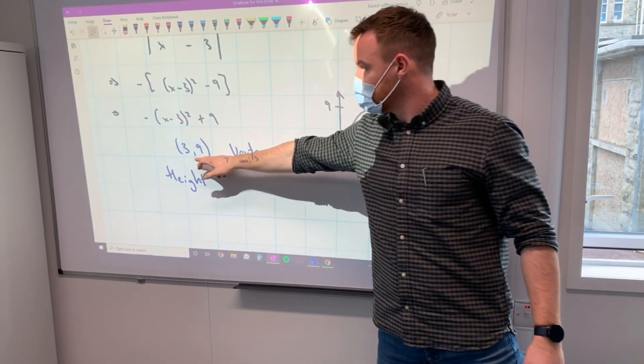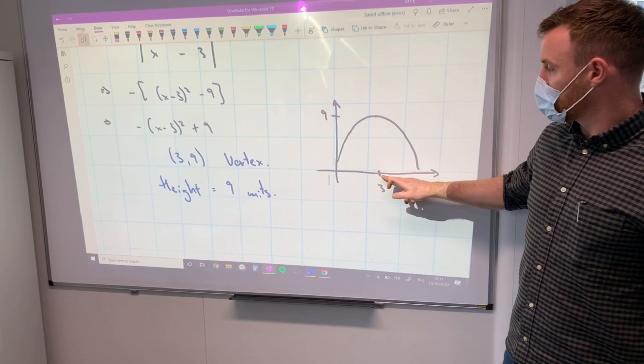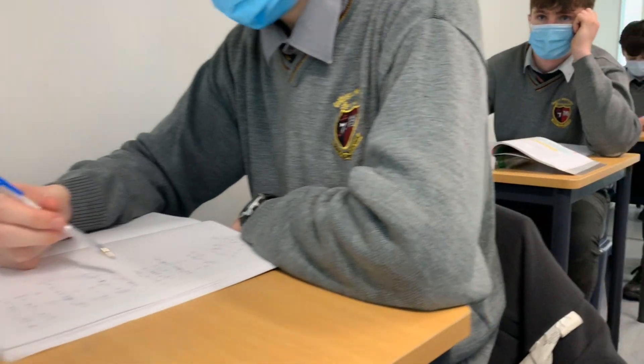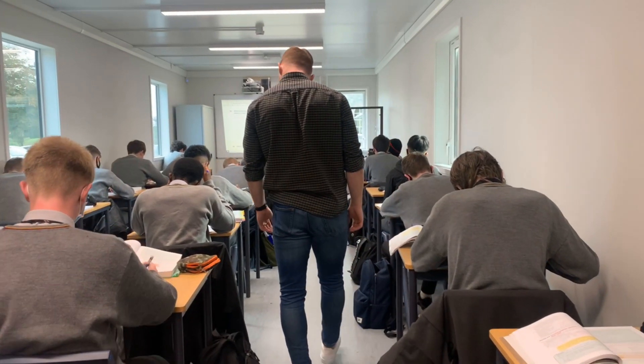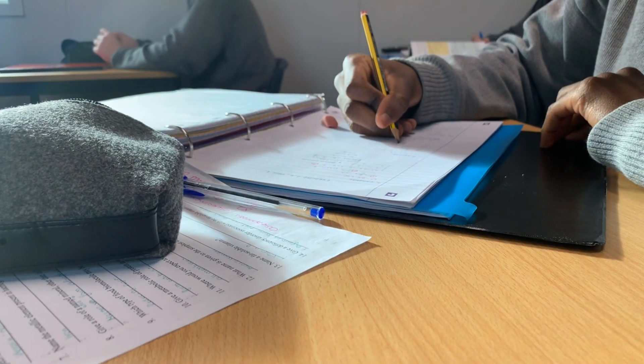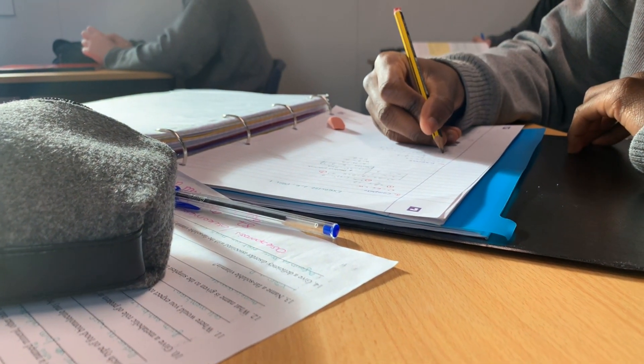Problem solving is one of the key skills in the maths course. It's been designed in the new junior cycle and project maths so that it takes more of an emphasis in the solving of questions in the courses. This will link in heavily with other subjects that you're doing, like woodwork and TGs, where there's a lot of problem solving involved.